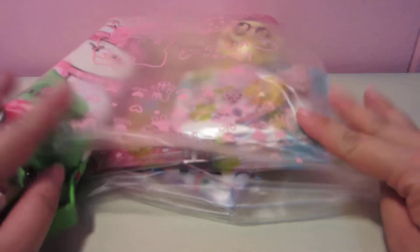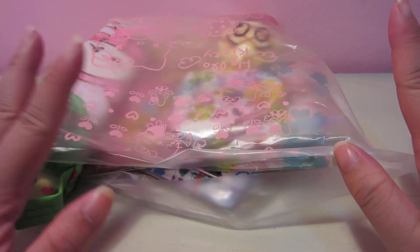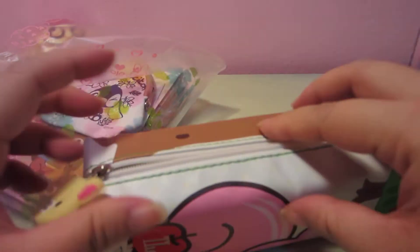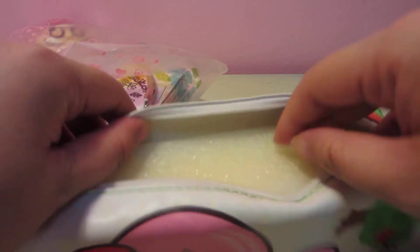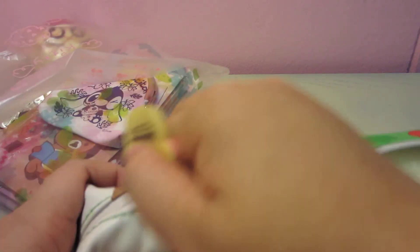This is grab bag number one, and it's going to cost you $15. So let me show you what you get for grab bag number one. You get this Rilakkuma pencil case — it's very spacious, it's like one whole sponge block inside. I think it's very good, especially for next year back to school.